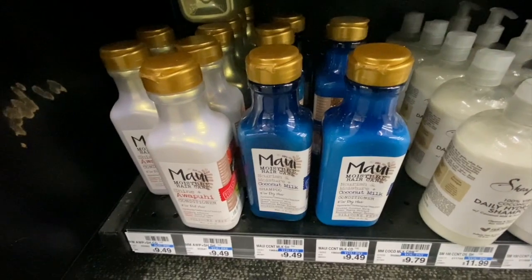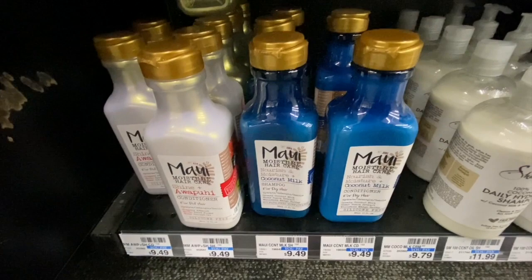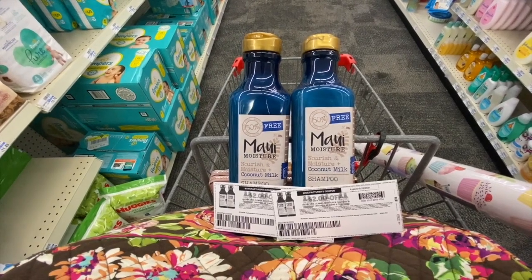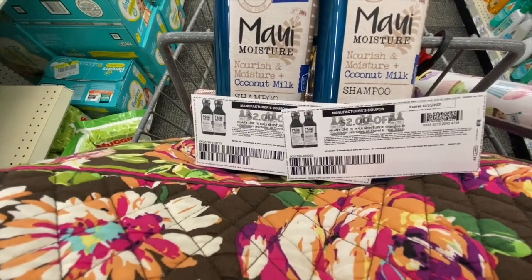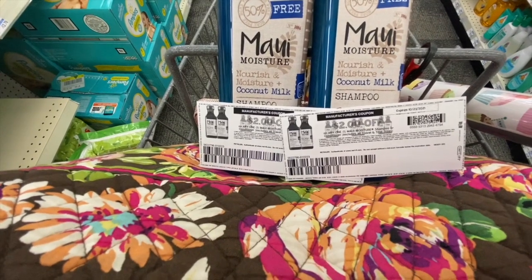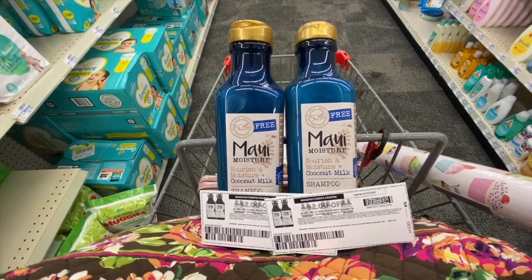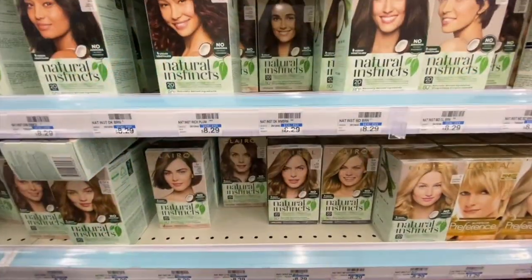Then I'm going to pick up two Maui shampoos for $9.49 — they're buy one get one 50% off and buy two get $4 Extra Bucks back. Both equal $14.23. I'm going to use two $2/$1 Maui shampoo/conditioner printable manufacturing coupons from Coupons.com — there's also a digital version if you can only print one. That takes $4 off total, so I'll pay $10.23 but get a $4 Extra Buck back, making the final cost just $6.23.